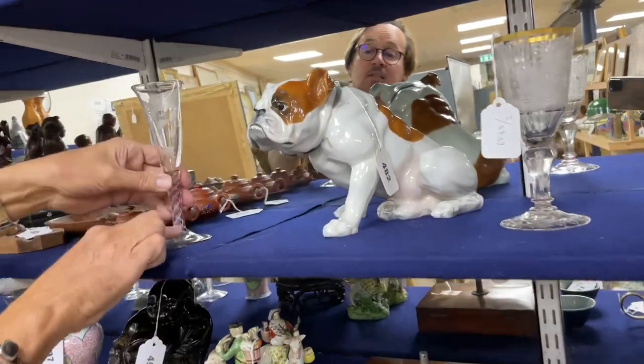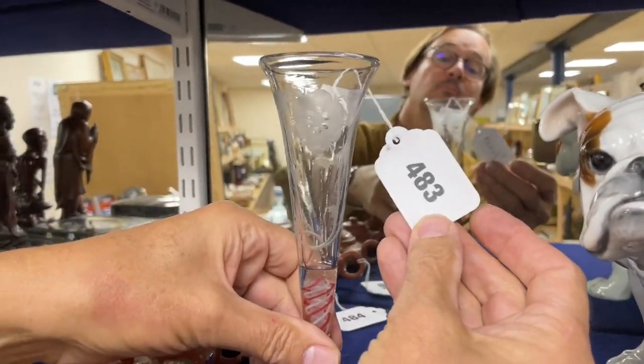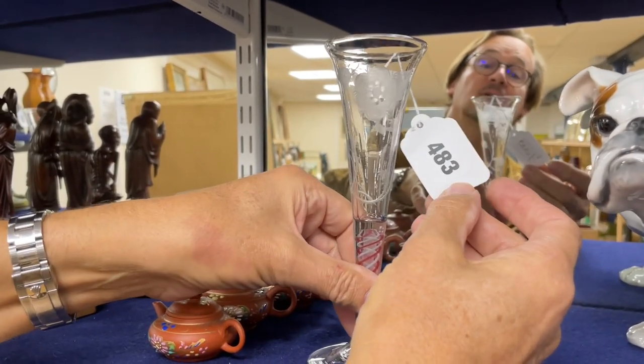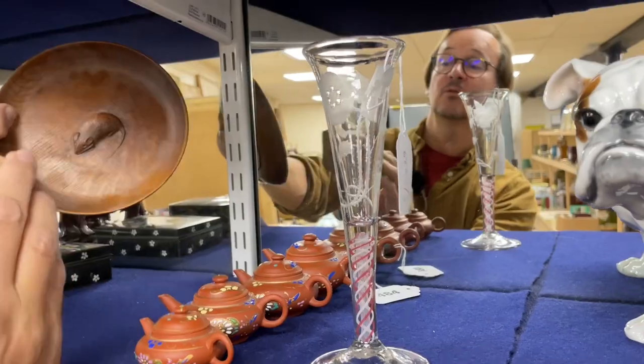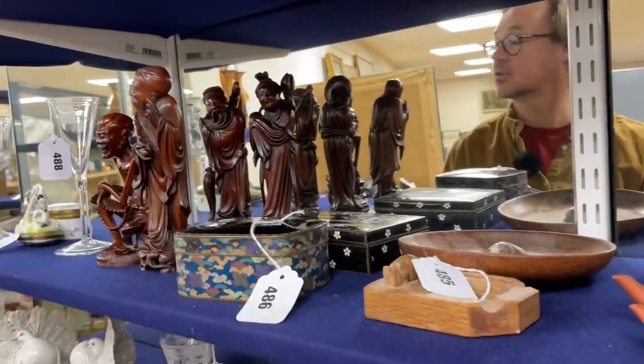Further glasses: a coloured stem with Jacobite style roses. A period glass, possibly with later engraving - I don't know what Dan said on that. There's a nice little flaw in the rim, naturally occurring. That's lot 483. Some Mouseman, lot 485. Some Cloisonné, lot 486. Nice bits.